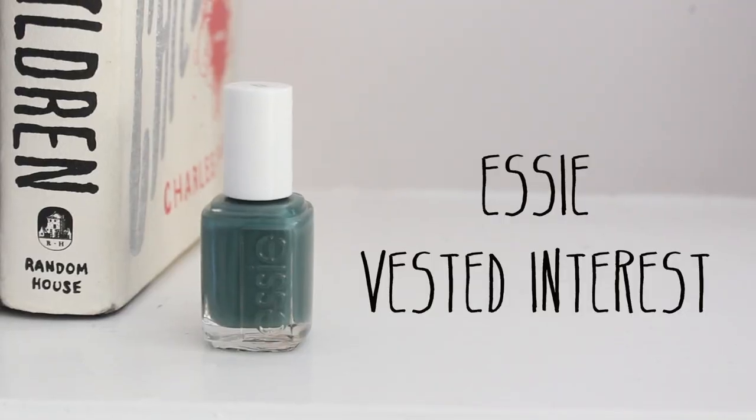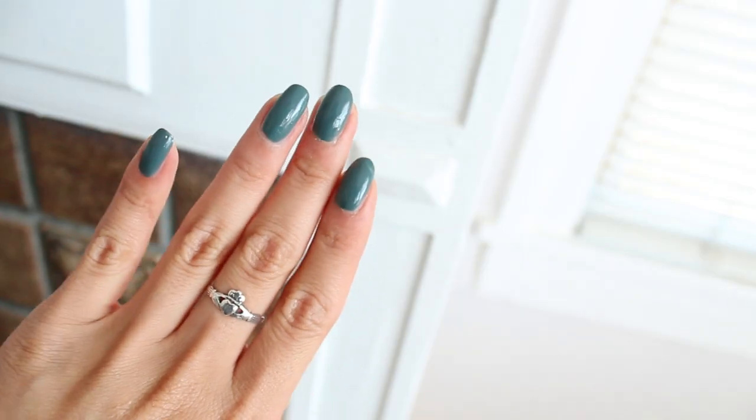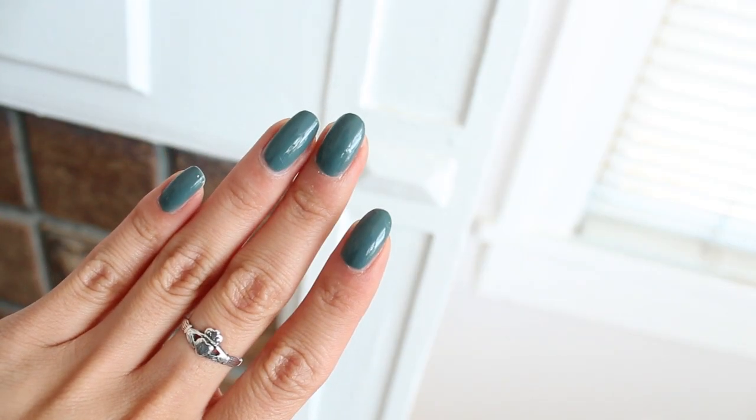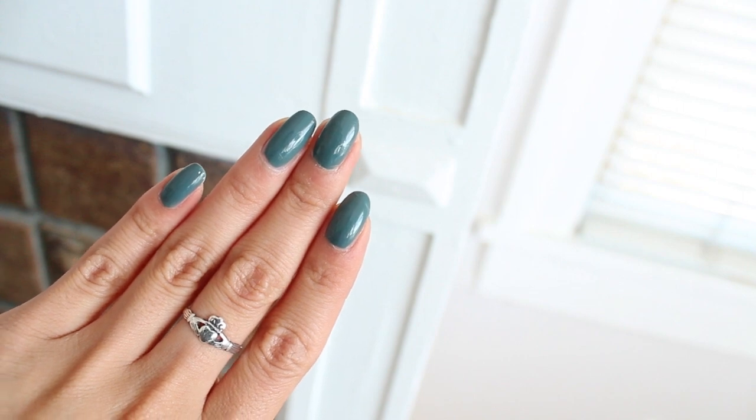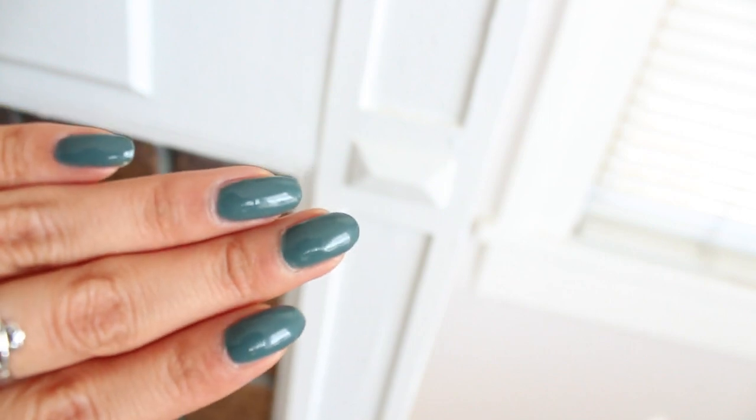Next up I've got Essie's Vested Interest. When I first saw this I was convinced that this was a dusty olive color, but after wearing it this month I came to the realization that it's actually a dusty bluish teal, which kind of freaked me out. It's just weird when you're so sure about something and it just turns its back on you. Right now it looks olive but when I'm out in the sun it looks like it's dusty teal. Anyway, I think it's a fabulous polish to wear during the fall whether it's teal or olive — I think it's cute.